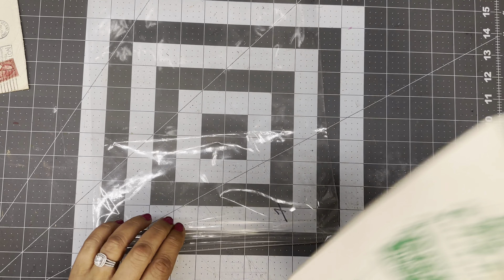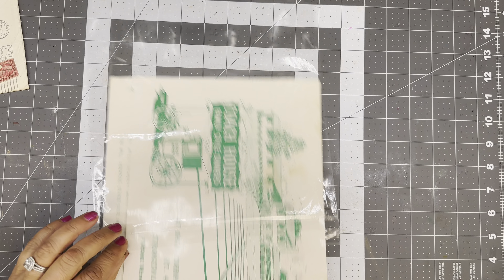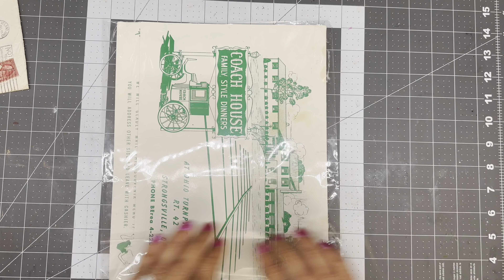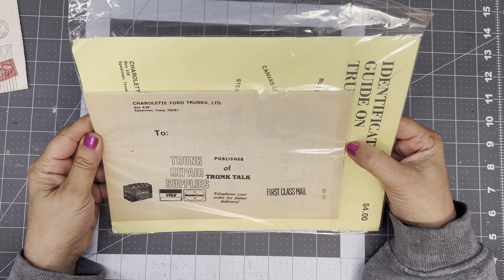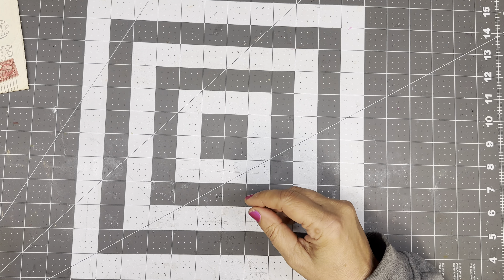I've been on a very healthy eating kick and I've been trying to up my protein. I'm not a big chicken eater — I don't like chicken really that much, but I'll eat it. So I've been eating a lot of shrimp, a lot of seafood.